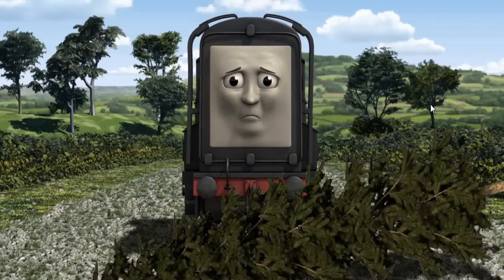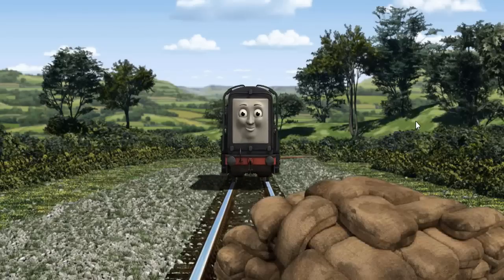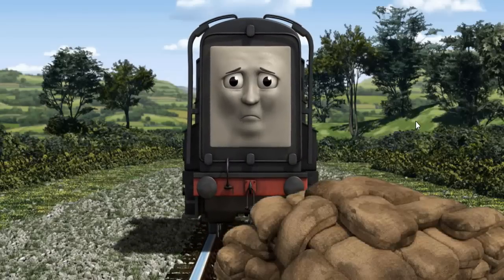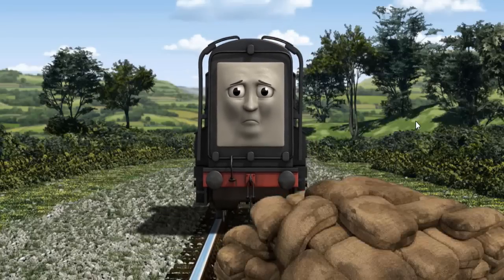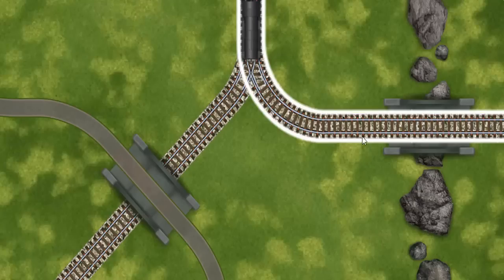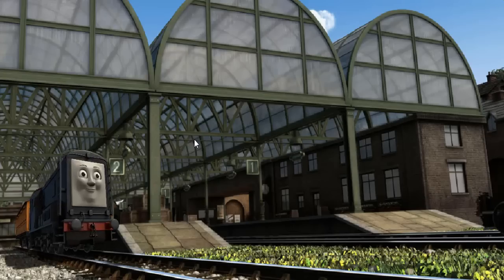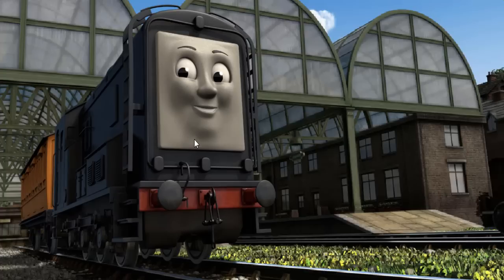Suddenly the tracks were blocked. Diesel had to stop. He would have to go another way. Show Diesel the track that goes under the road. Diesel was on the wrong track. He needed to go a different way. Help Diesel find the track that goes under the road. All clear. Diesel arrived proudly at Knapford Station. With your help, he was a really useful engine.